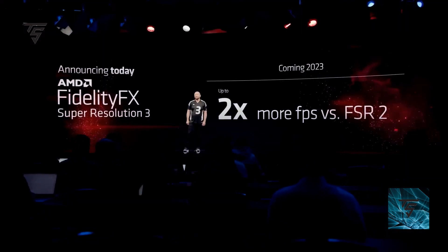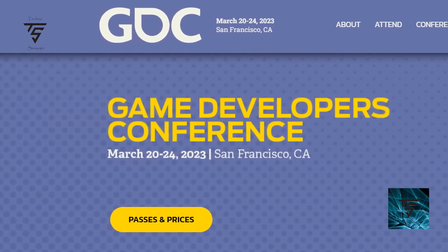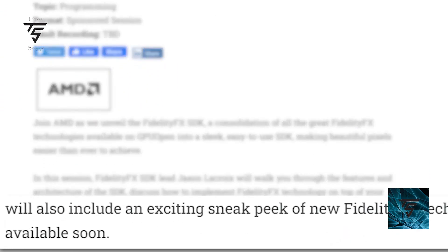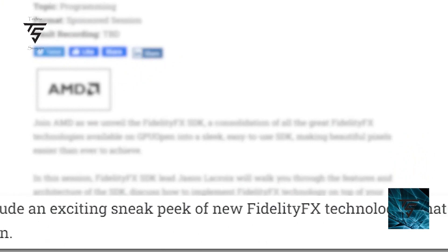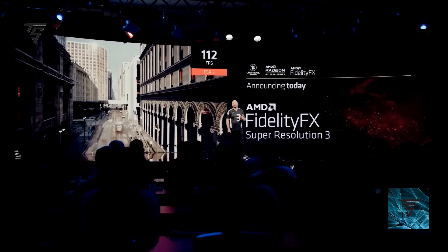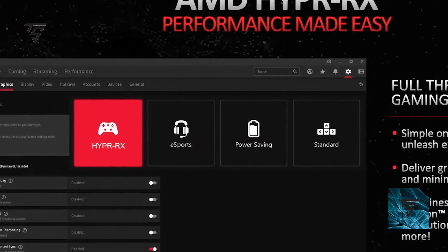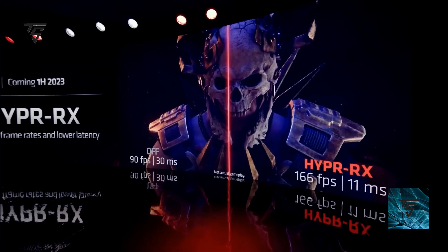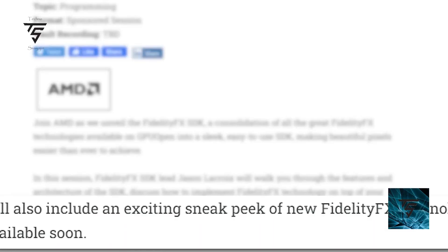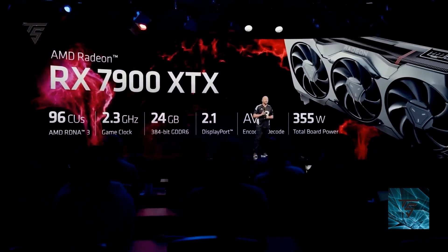FSR 3.0 introduces frame generation, which will give you higher frame rates. AMD is planning to reveal this technology at the Game Developers Conference, set for March 20–24, 2023 in San Francisco. The GDC session description mentions an exciting sneak peek of new FidelityFX technology, pointing to FidelityFX Super Resolution 3. AMD also unveiled Hyper RX, which is a one-click overclocking feature for your GPU, similar to AMD Chill. FSR 3.0 should be the main reveal there.